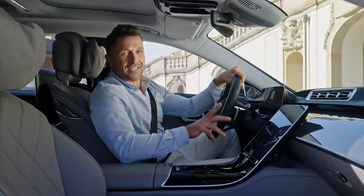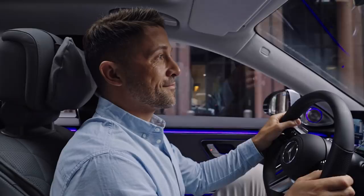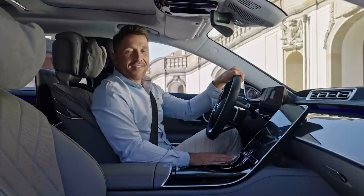In addition, the S-Class also offers a bunch of climate functions and massage options for all seats. This is definitely very refreshing during a long drive, keeping you more alert to what's happening on the road.